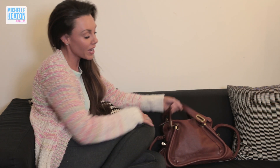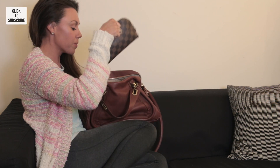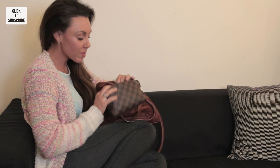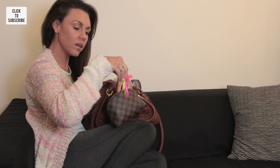Today we have my Chloe bag. It looks quite small, neat and tidy, but it's like a Mary Poppins bag — I seem to get it loaded! Let's start with the makeup bag. Inside my makeup bag we have these things called pop bands.